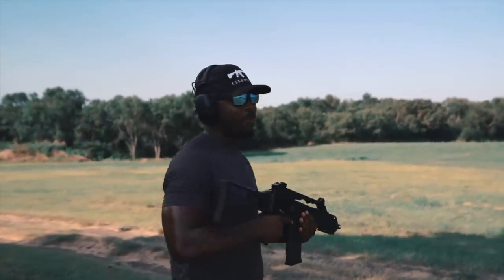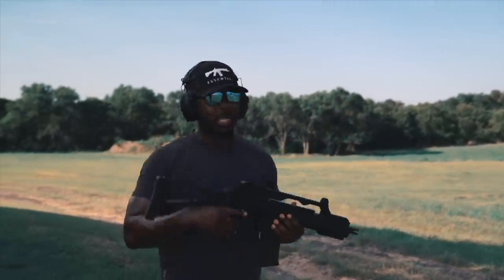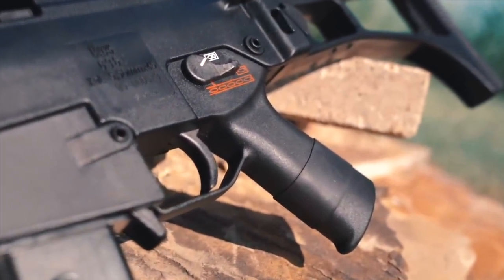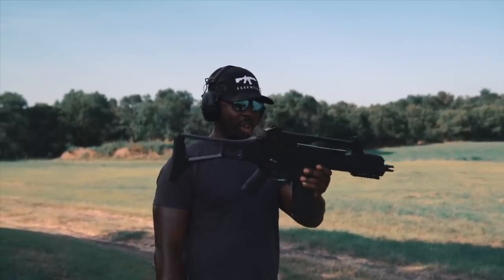I can see some people looking at this gun and thinking it looks like a stormtrooper gun — it kind of does. Even though this gun is actually pretty old, it has an almost ageless kind of design. No matter what, it just looks new, even though it's old.